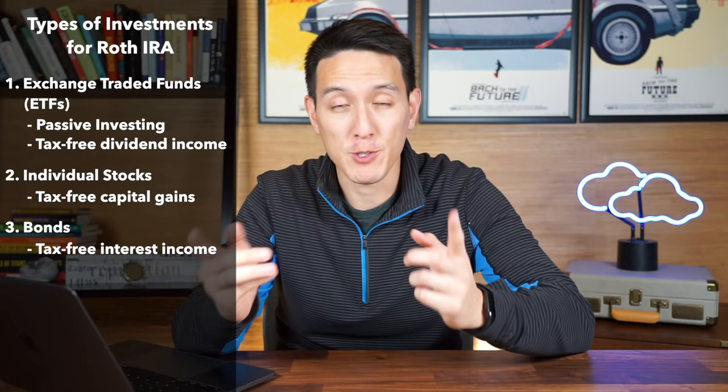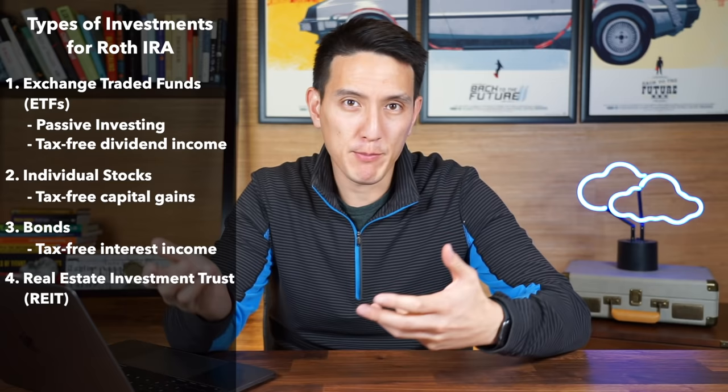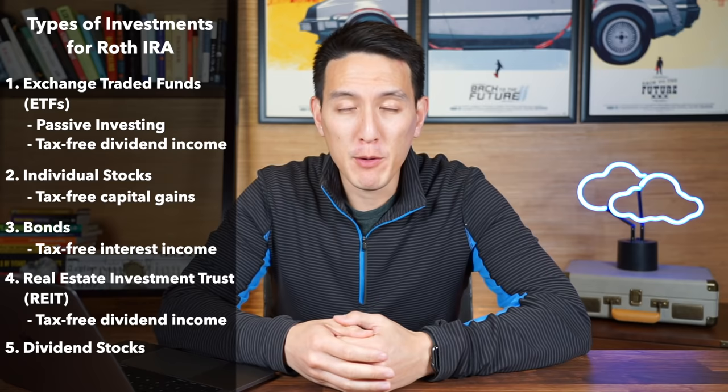Bonds are another investment you can keep in your Roth IRA. Since interest payments can't be reinvested directly into a bond, having those interest payments flow into a Roth IRA means they won't be taxed, saving you more money. Real estate investment trusts, or REITs, are also a good asset to hold — REITs are legally required to pay over 90% of their income as dividends, which would normally be taxed in a brokerage account but are tax-sheltered in a Roth IRA. Similarly, holding dividend stocks in your Roth IRA can be beneficial. Many investment decisions will be guided by your risk tolerance, time horizon, and investment style.